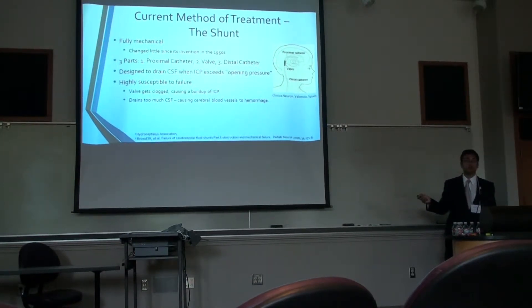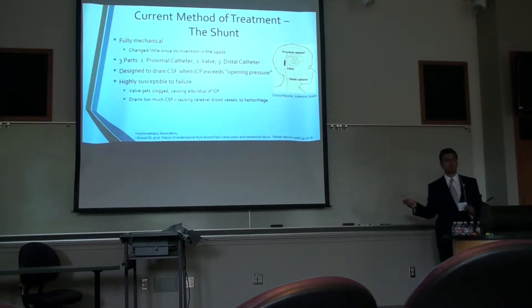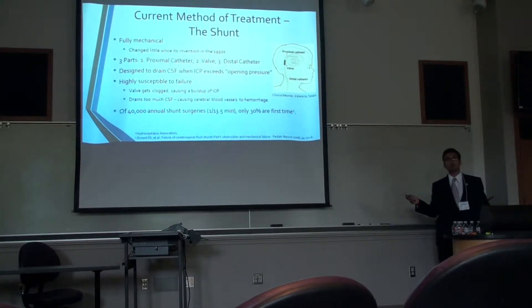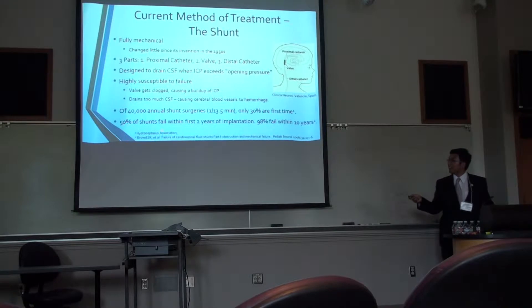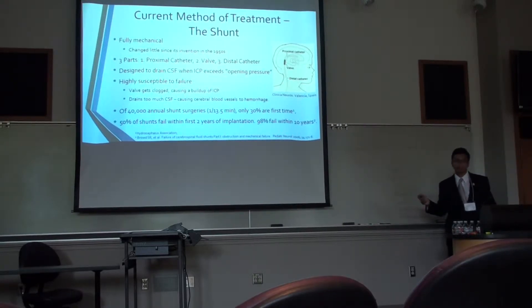They're also known for causing the opposite scenario — draining too much CSF, causing intracranial pressure, or ICP, to drop way below normal, leading to collapse of the brain and herniation. Of the 40,000 annual shunt procedures — which is on average one every 15 minutes — only 30% are first-time procedures. And if that wasn't scary enough, 50% of implanted shunts fail within two years of being implanted, with almost all of them failing within 10 years.